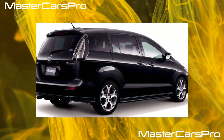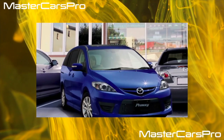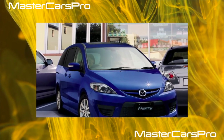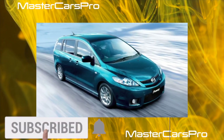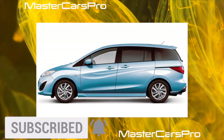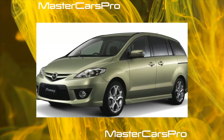But do not rush to criticize this Japanese compact van. The designers provided it with an original feature that classmates of some model years lack: a cunning rear-seat mounting design. If only four people are traveling, the middle seat of the back row can be removed and the remaining two rearranged closer to the center. In this case, the Pre-Macy's rear cabin will easily give odds not only to competitors but also to many models of a higher class.